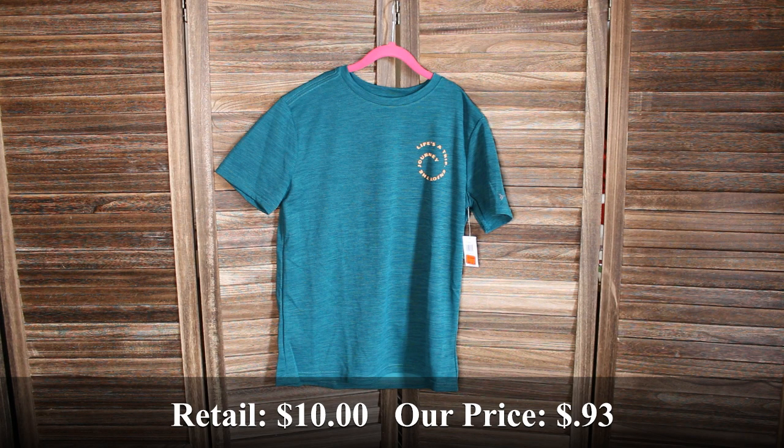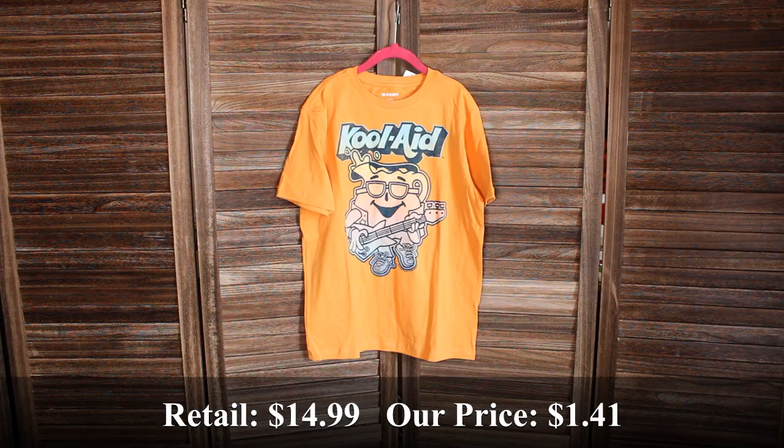This boys green mesh graphic tee in a size extra large — retail price was $10 and we bought it for $0.93. This boys orange Kool-Aid shirt in a size large — retail price was $14.99 and we bought it for $1.41.